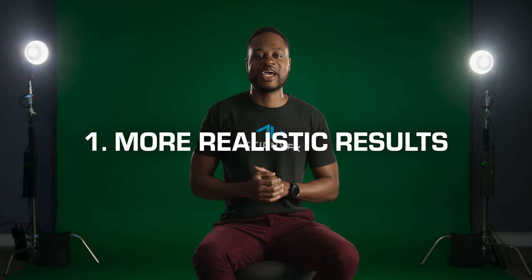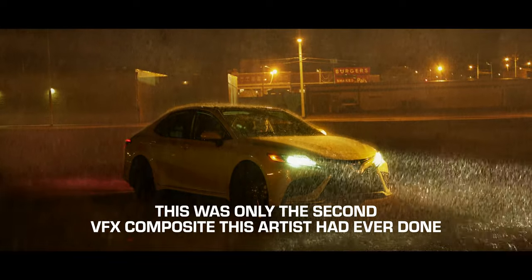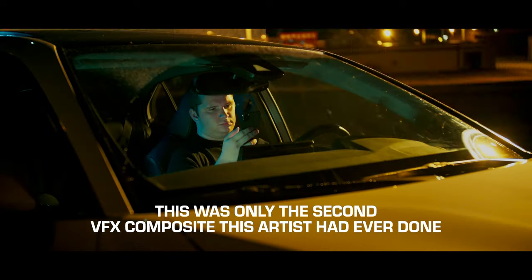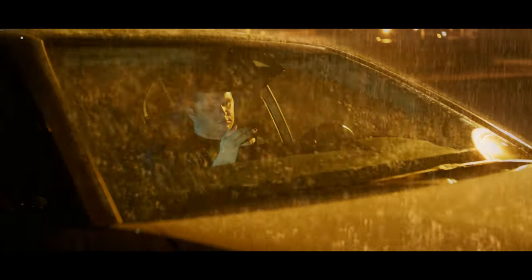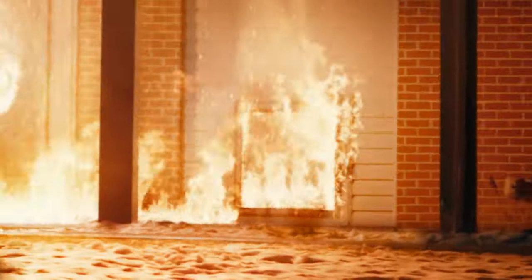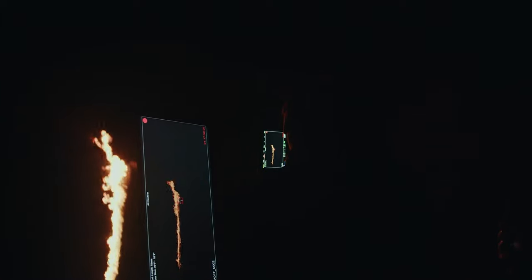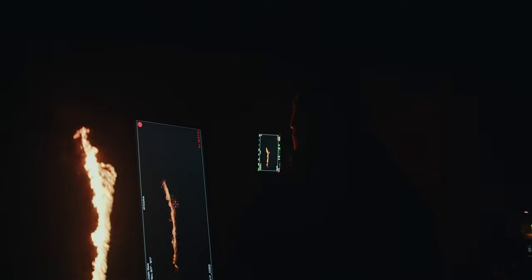So why is VFX stock footage so important to visual effects? The first reason is it considerably helps you get a more realistic result, even if you're not that skilled. When something is a real element, it already looks and behaves like the real thing. For example, this window fire element was shot for real, so when you add it to your shot, you're bringing the realism of an actual burning building with very little effort. Without VFX stock footage, you'd have to simulate that fire from scratch, which not only probably wouldn't look as realistic, but it would cost you a lot more time.